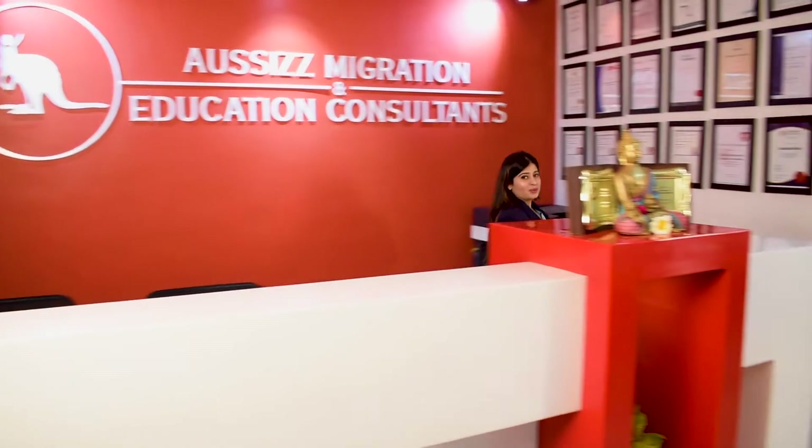Hello everybody, I hope you are doing well. This is Vidisha Vithlani and I have been in IELTS faculty since five years and I'm glad to tell you that I've been associated with Aussies Group as a full-time employee since past four years.